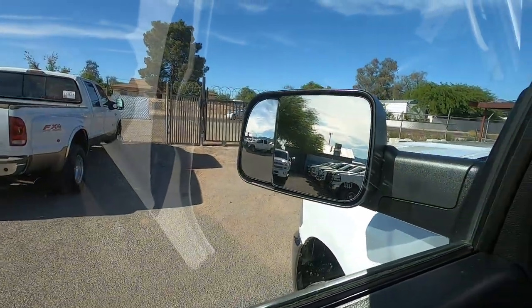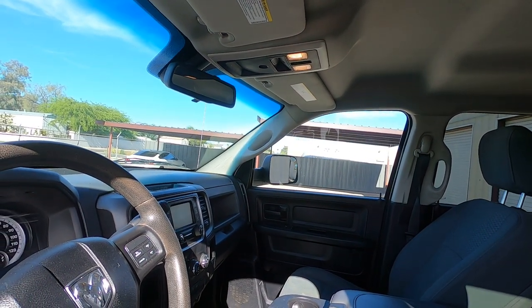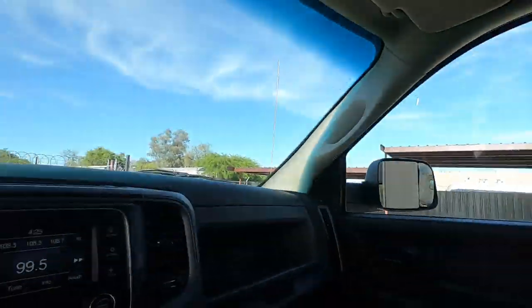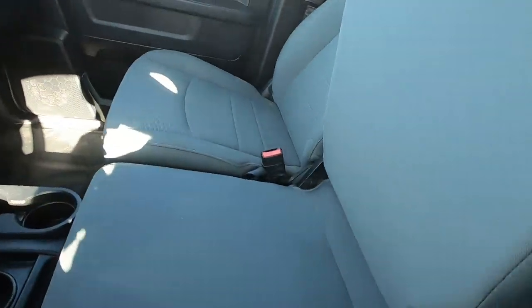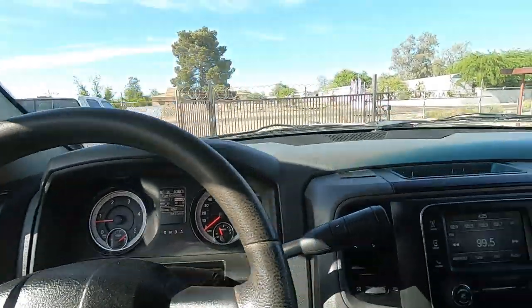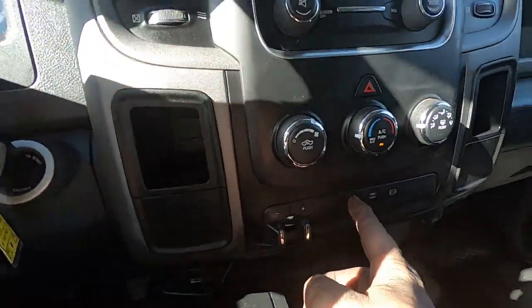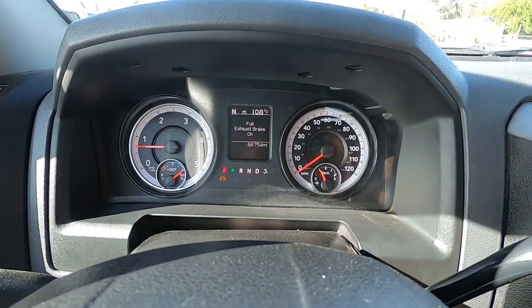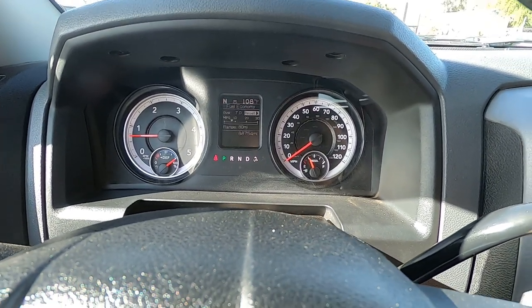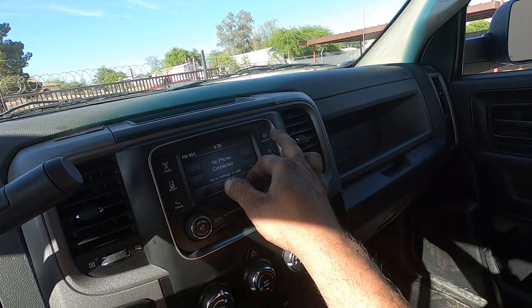Let's do the left mirror — up, down, out, and in. Lock, unlock. Center console. AC is on max. Trailer brakes. We have traction control on and off, tow haul on and off. The exhaust brake is on full. Radio — you can hook this up to Bluetooth. It also has a compass attached to it.